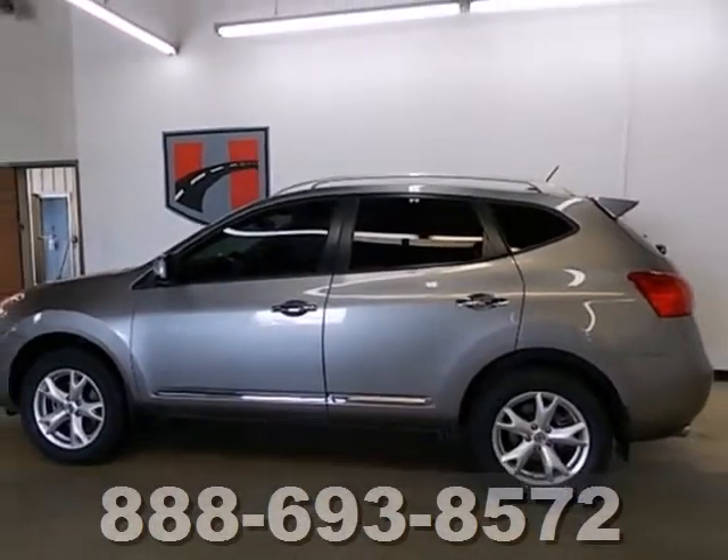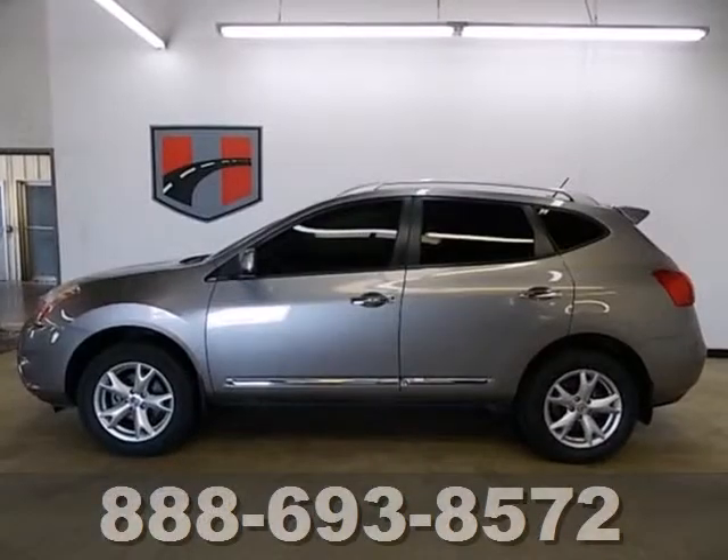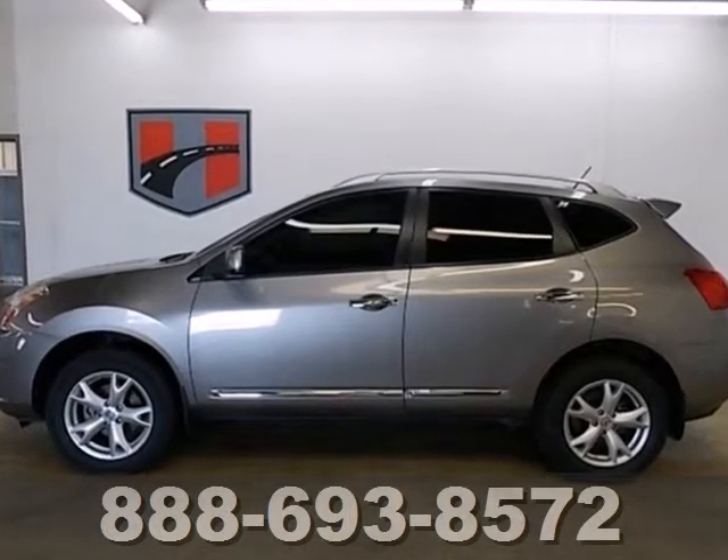This family-friendly Rogue is a safe choice, with perfect five-star scores in government front and side impact crash tests. Come on in today and take it for a test drive.